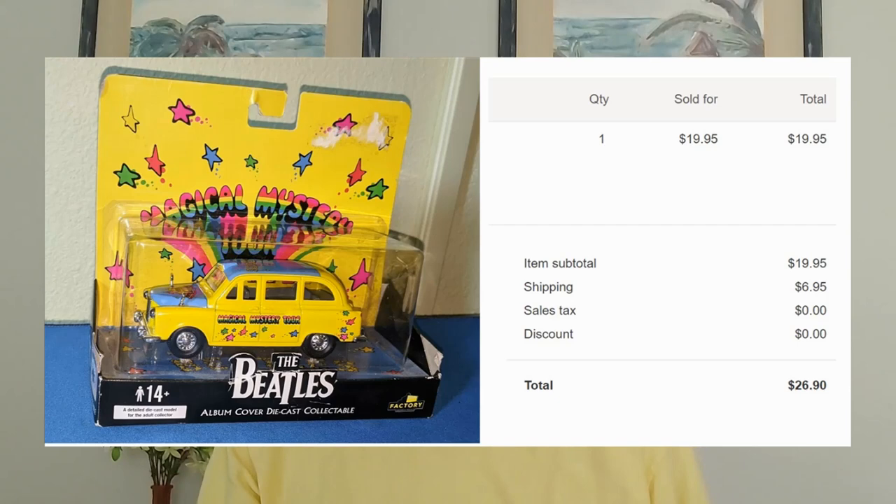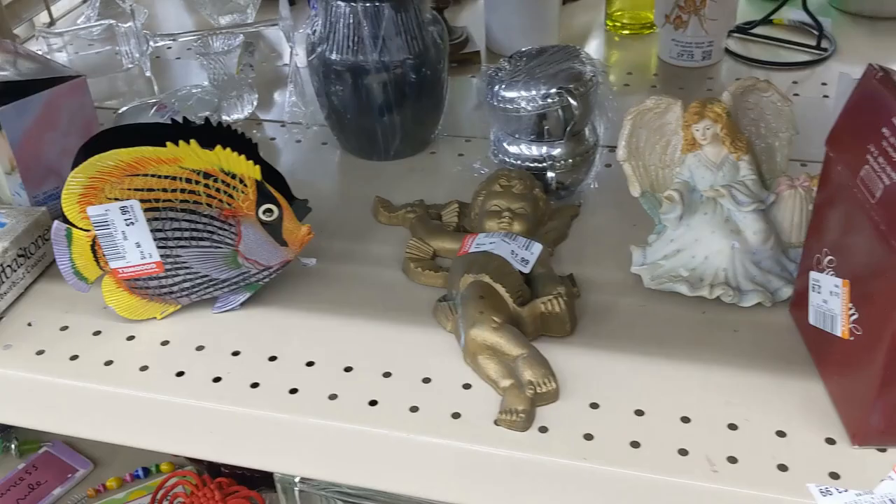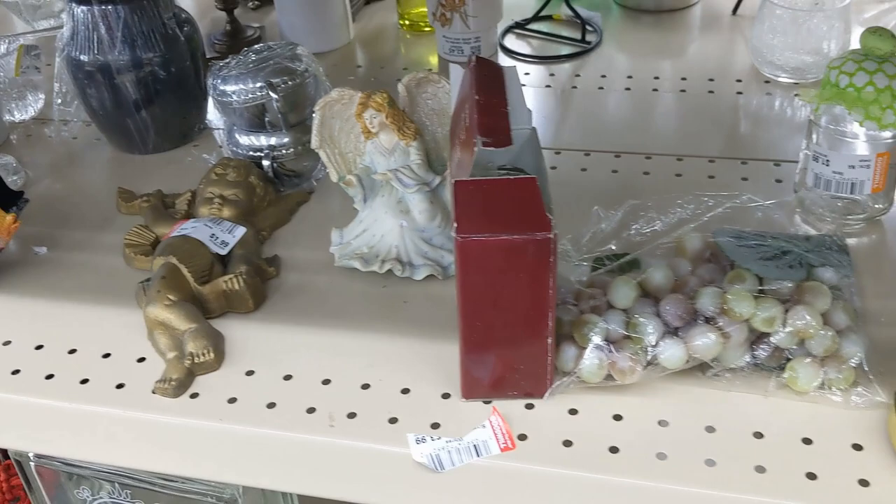As soon as I bought that Beatles car I knew it was going to sell — it was just a matter of when. It took about a week and it ended up selling for $19.95 plus $6.95 shipping. I was expecting to get a little bit more, but still, all in all I was pretty happy.